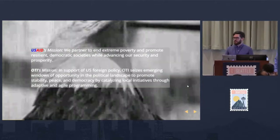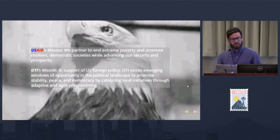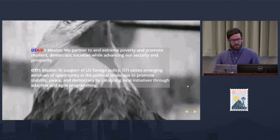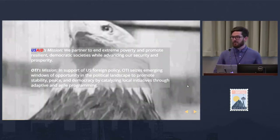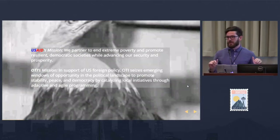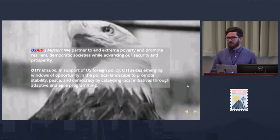I work at USAID in a small office called the Office of Transition Initiatives. USAID's mission is to help end extreme poverty, promote resilient democratic societies, while advancing America's security and prosperity. Our office works at the very local level, and we try to be as adaptive as possible to find windows of opportunity to catalyze local democratic, peace, and stability initiatives. That's one reason we're so interested in OSM — there's so much data at the national level but very little at the micro and local level, and that's where OSM comes in for us.